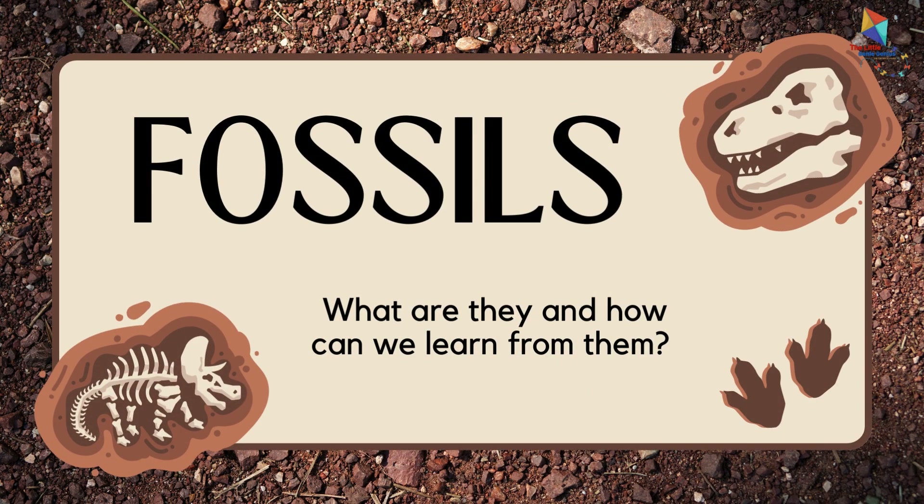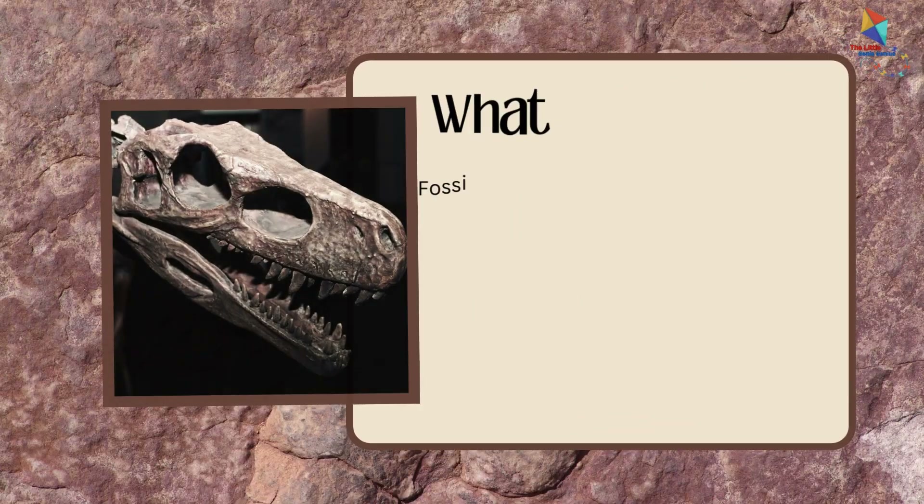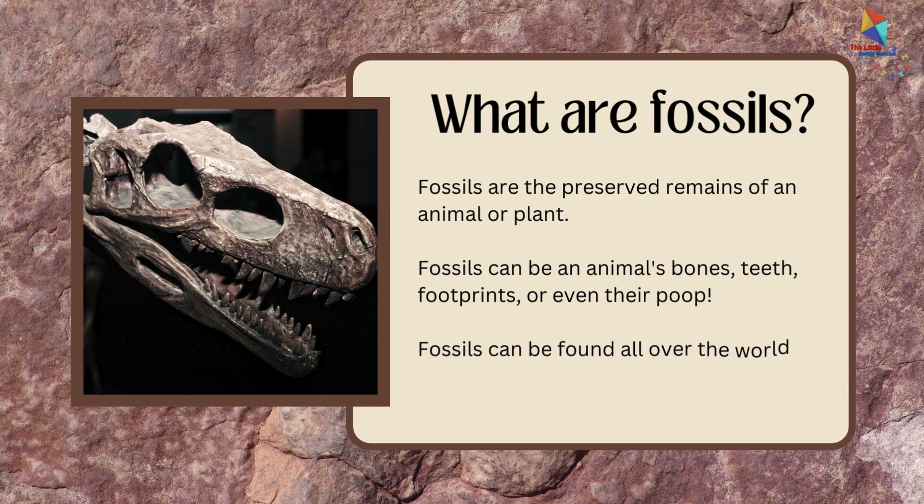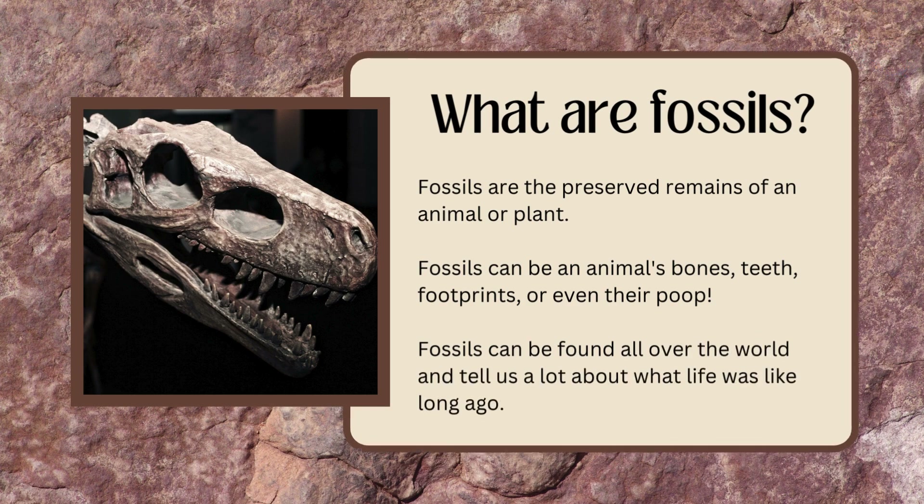Fossils — what are they and how can we learn from them? Fossils are the preserved remains of an animal or plant. Fossils can be an animal's bones, teeth, footprints, or even their poop.